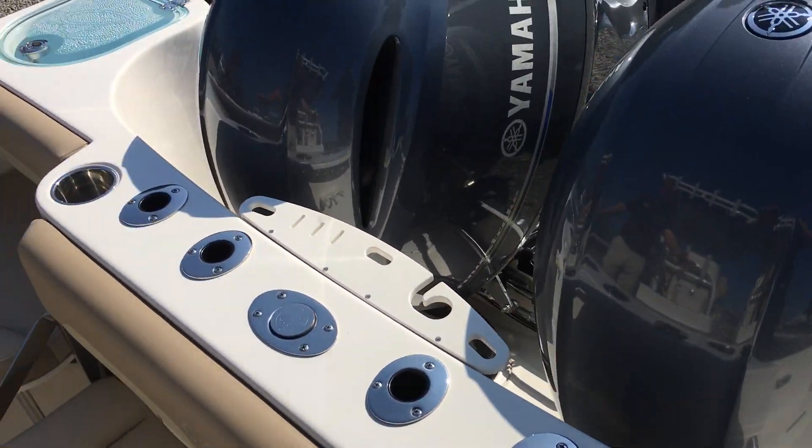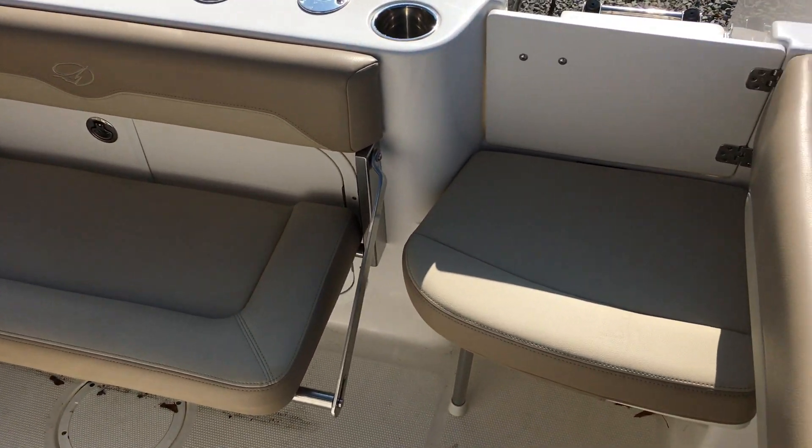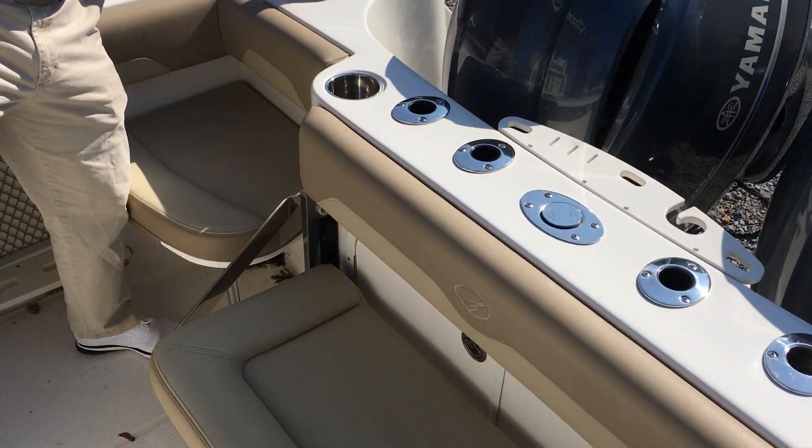Nice seating appointment on the transom — four across with the two removable jump seats. 30-gallon live well standard, lighted.